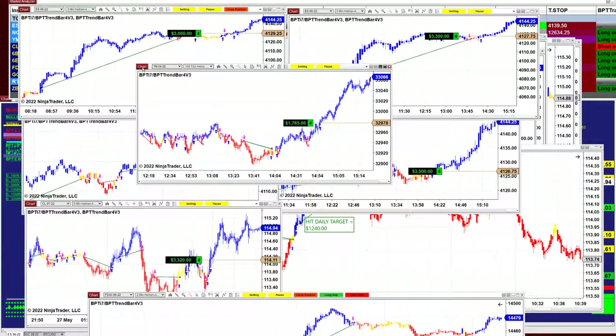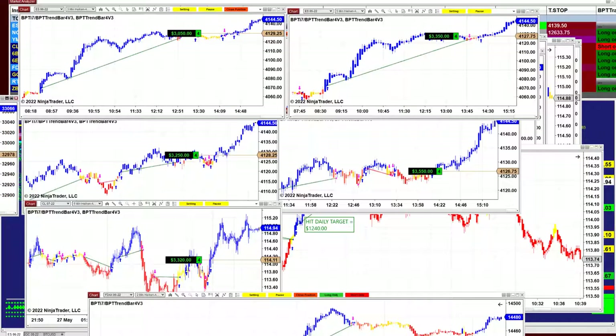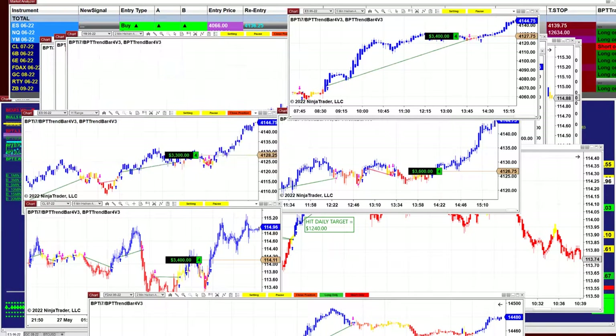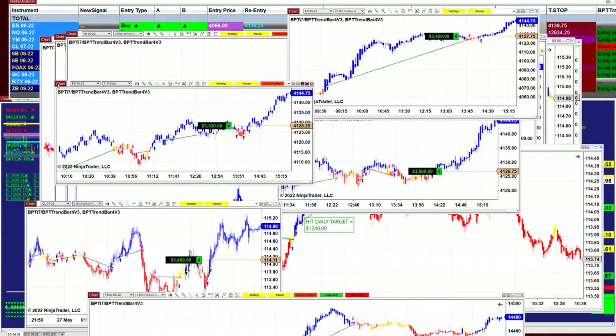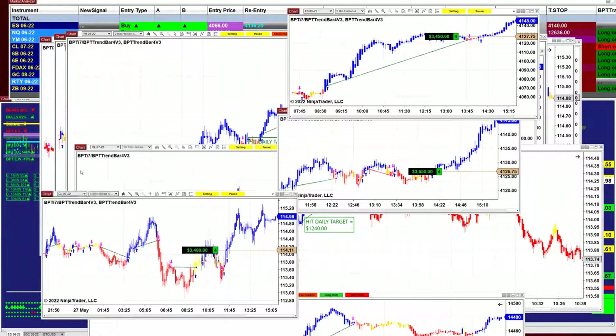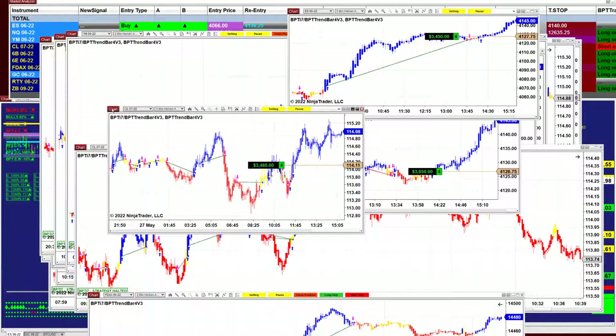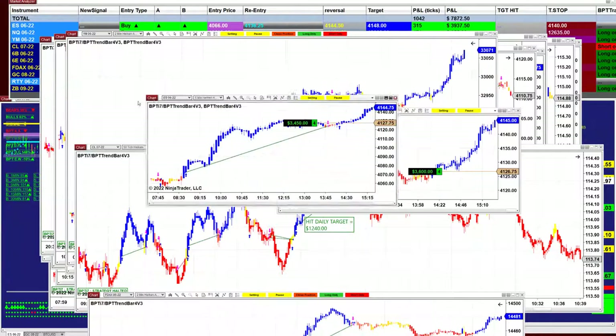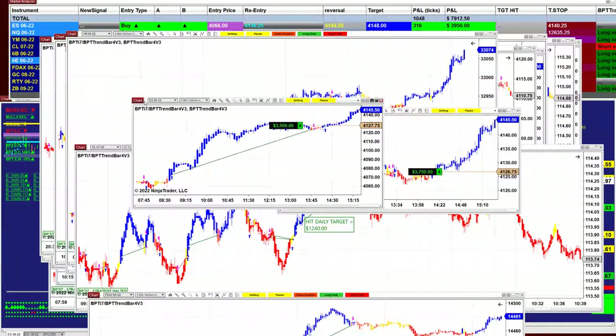YM 100 tick: one thousand seven hundred. ES three minutes: three thousand plus — another three earlier today, much more than three. ES eleven range: three thousand three hundred. CL five minutes: three thousand four hundred and eighty. ES five minutes: three thousand four hundred and fifty.